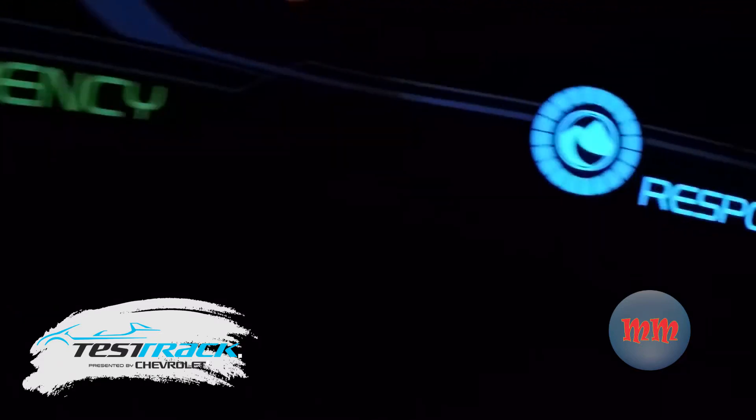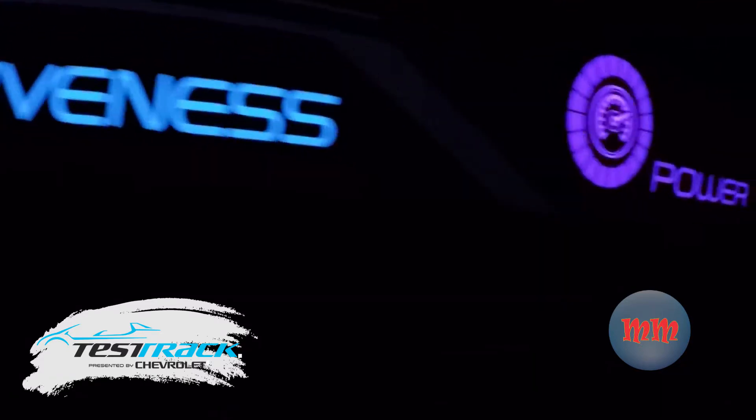Here comes the final test. Power walk. We have the power walk test.